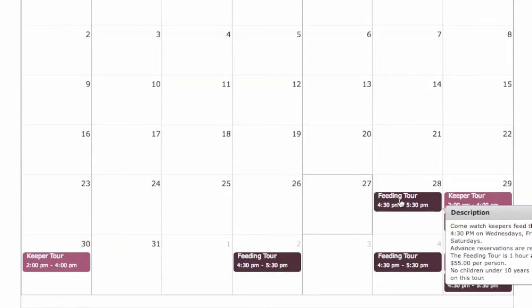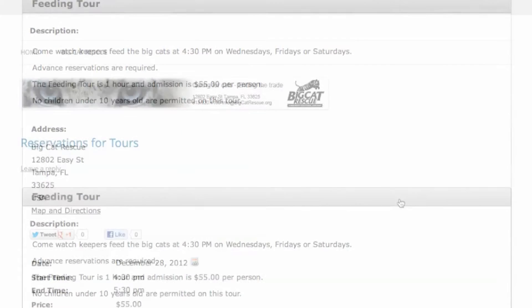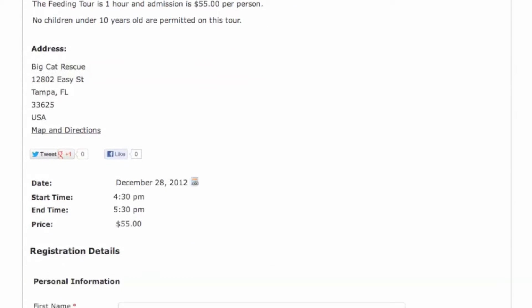Hovering over the date gives a short description, and double-clicking on the date will take them to the registration form. The registration form talks a little bit more about the tour, where it will be, and then gives the person the ability to fill in their contact information.